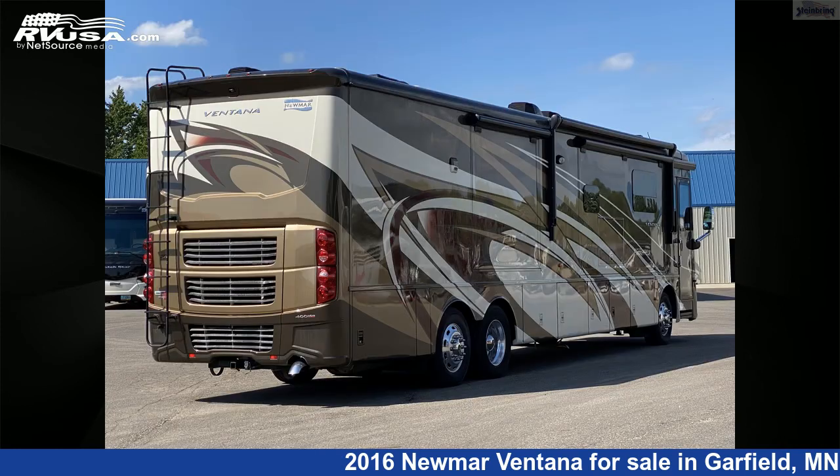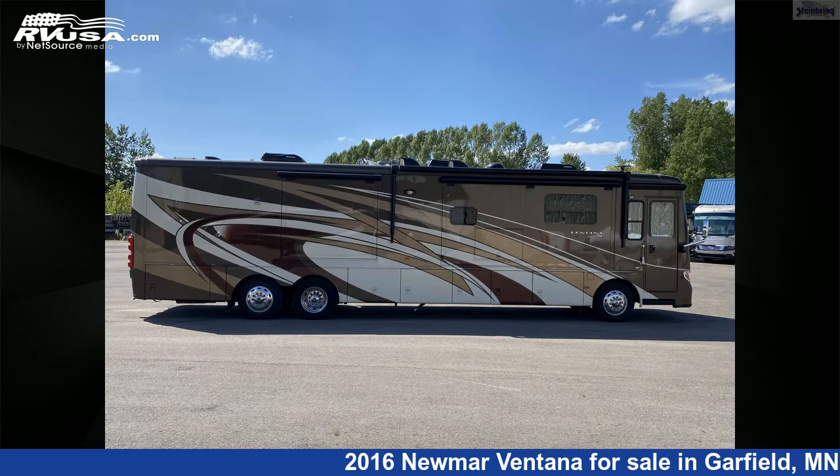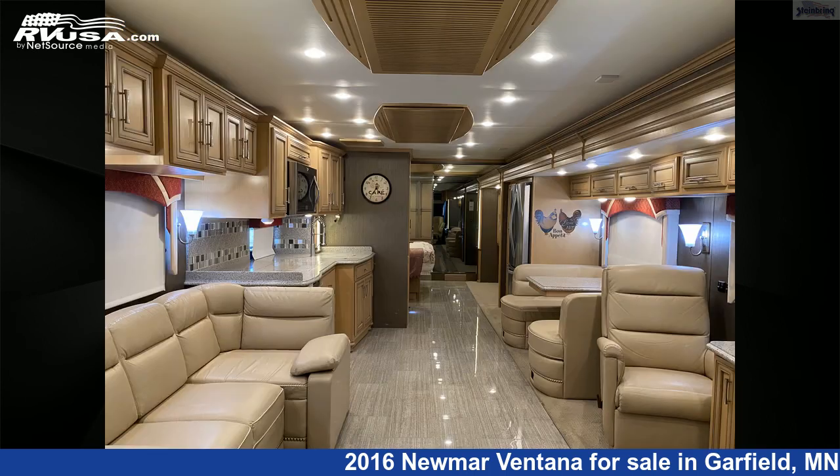This 2016 Newmar Ventana 4369 with full wall slide and 2 power slideouts is built on a Freightliner chassis and is powered by a Cummins ISL engine.